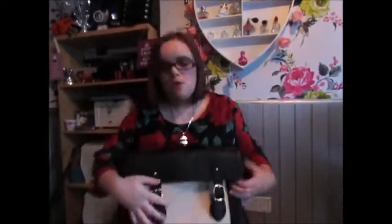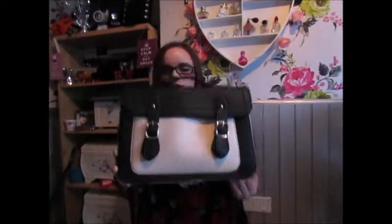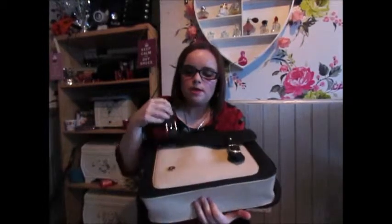The next thing I bought from Asda was this bag. I just needed a new bag to take to work and carry everything, and this seemed perfect. It's really good material and seems quite strong — it's got one pocket here and pockets inside. This was £12 from Asda.